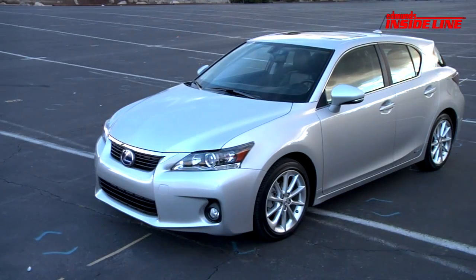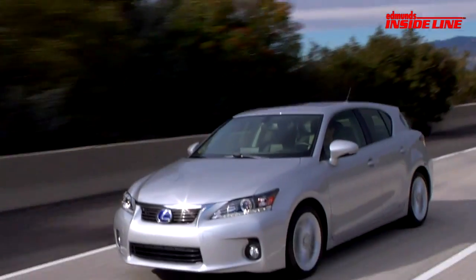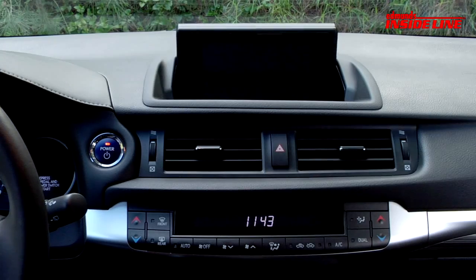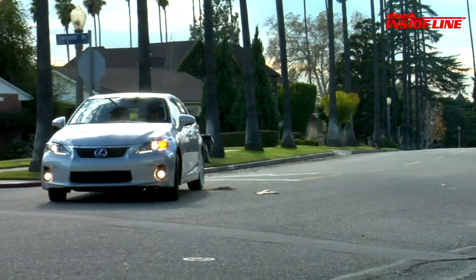So does the CT200H have that dynamic driving experience? No. But Lexus is counting on a few other things to sell the CT200H: its combined fuel economy of 42 miles per gallon, a quality cabin, loads of high-tech features, and a base price of less than 30 grand. From that perspective, it's an interesting take on the rare compact luxury hatchback.